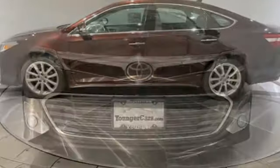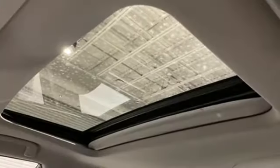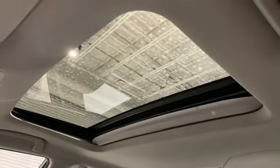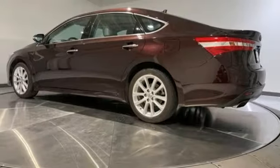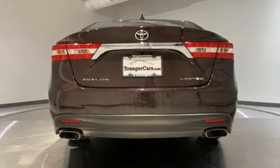Bluetooth wireless audio streaming, front heated leather bucket seats, smart key, dual zone climate control, V6 engine, aluminum wheels, gas pressurized shocks, and automatic transmission.